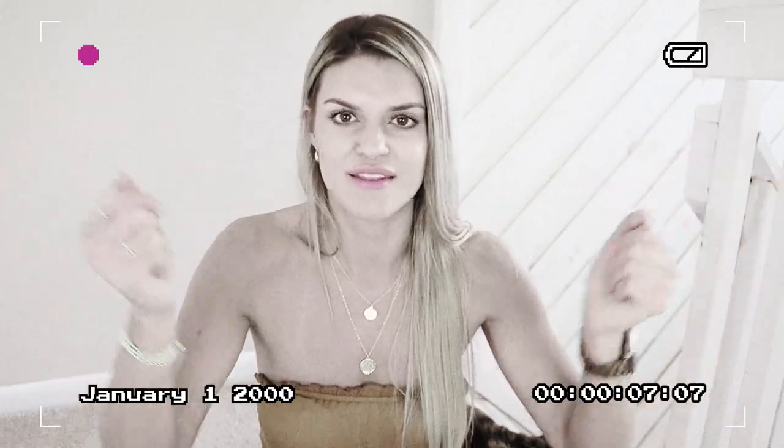Casual yet cute and comfy outfit, which is just my favorite of everything in life.